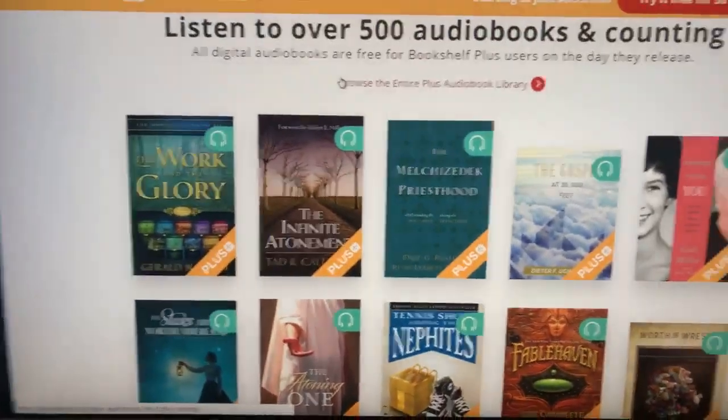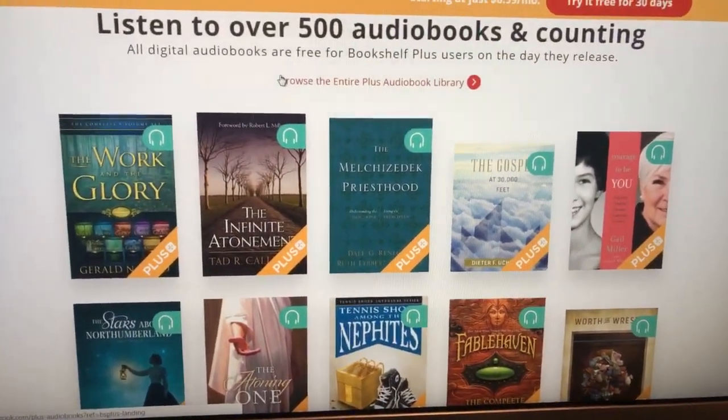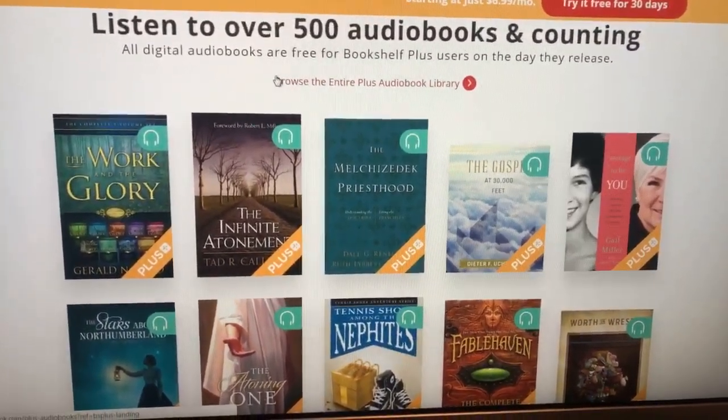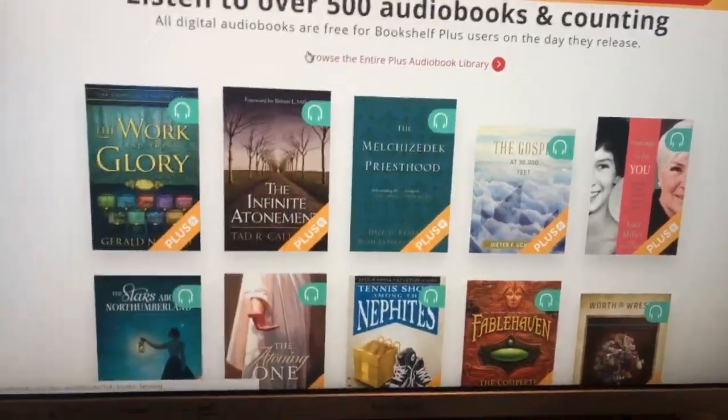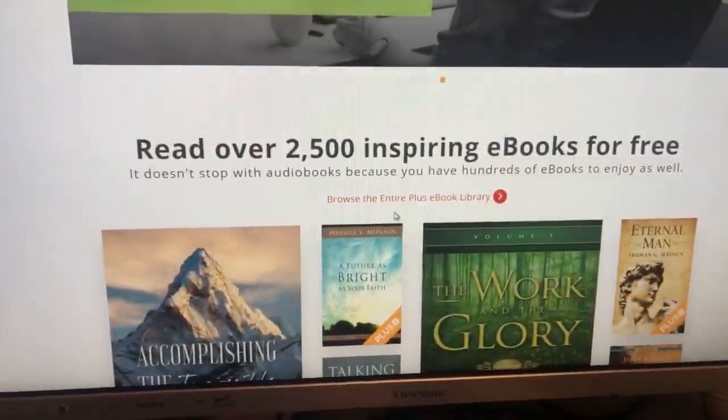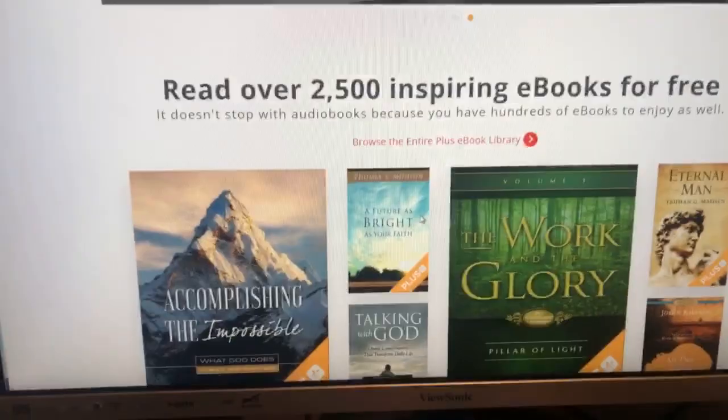I'm going to do later on this channel a live demo on mobile, but let me flip this around real quick. So this is the website that talks about it. Basically, it's an app where you can download over 500 audiobooks. There's also 2,500 ebooks. So basically, everything available on the Deseret Book website most likely has an audiobook on there, and also an ebook.